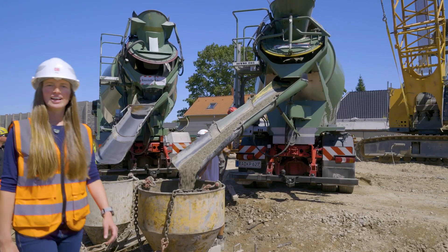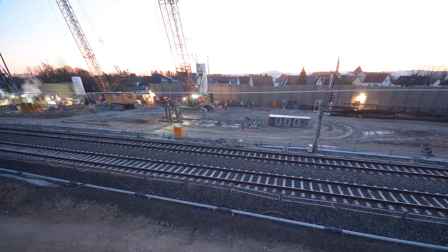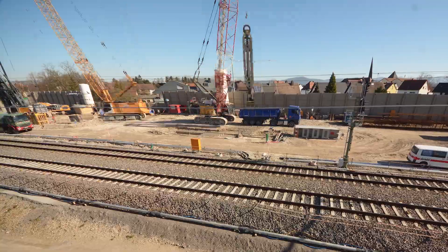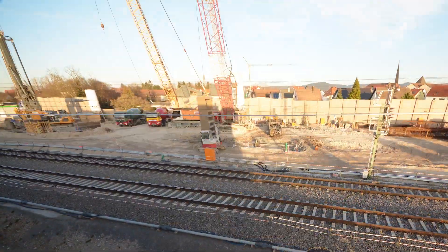A diaphragm wall consists of several wall elements called lamellae. Here, 83 lamellae will be constructed, up to 8.4 meters in length and 1.50 meters wide.